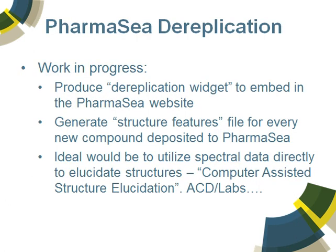This dereplication capability is being widgetized so that we can embed it in the pharmacy website. We will then generate structural features for all compounds that are going to be searched in the pharmacy website, which is different from MarinLit. MarinLit is its own data set, but we will be building an extended data set of compounds of interest. And then we also want to do what we can to support computer-assisted structural elucidation, because when you have a lot of spectral data, it is possible now to utilize computers to elucidate the chemical compound.